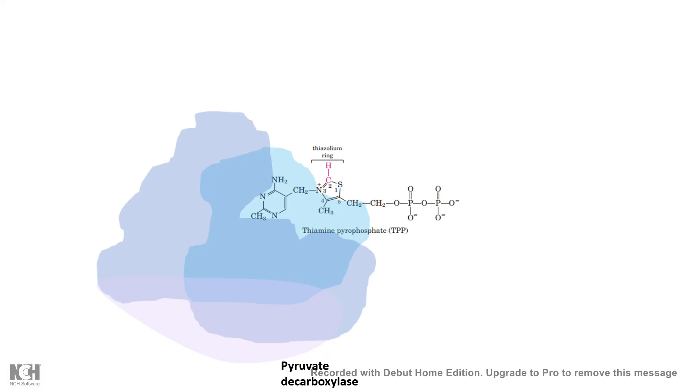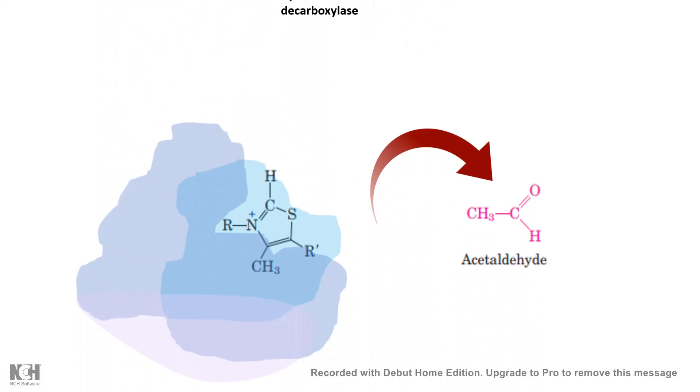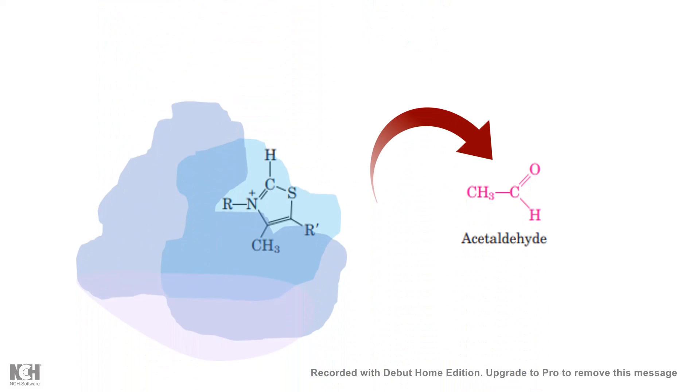In pyruvate decarboxylase, the thiamine pyrophosphate — specifically the thiazolium ring — acts as an acceptor for pyruvate. It interacts with pyruvate and forms an active acetaldehyde intermediate, which is further cleaved to release acetaldehyde and leave the ring intact. This shows how vitamin B1 can serve as a coenzyme and help in enzyme catalysis.